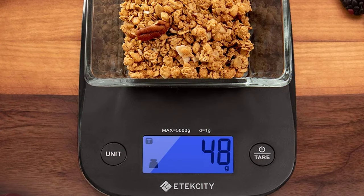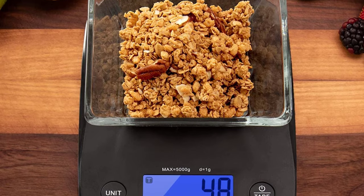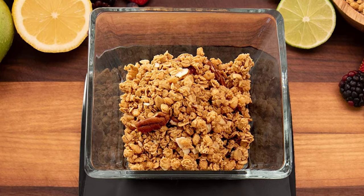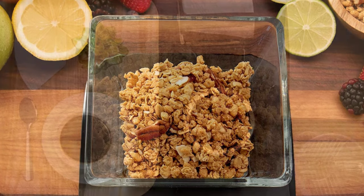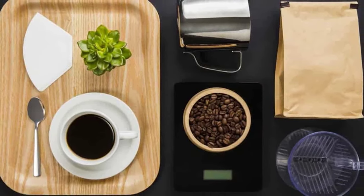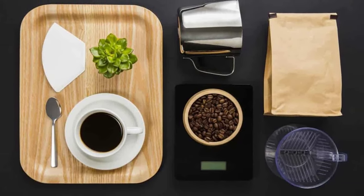When the capacity is surpassed, the scale will alert you with a safe overload indication. It's not always that you get a nice-looking kitchen appliance that has the perfect functionality as well. Functions such as auto-zero and auto-off, tear function, ability to use different measurements, and many others make it a safe buy for any kitchen. It may not be the best, but at this price tag, you won't find a better food scale.